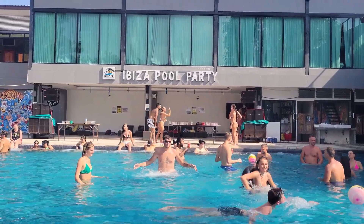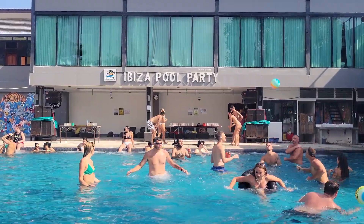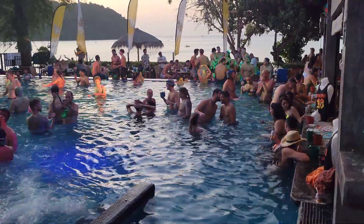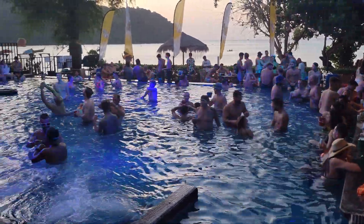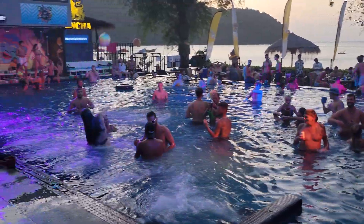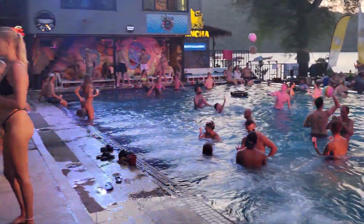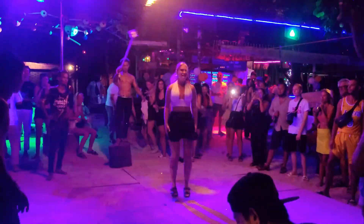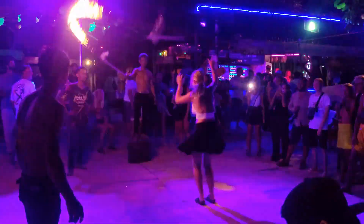Back on Phi Phi Island, you can walk along the side of Loh Dalum Beach and find pool parties filled with young crowds during the day and even into the night. The nightlife kicks up a notch with several bars and restaurants located right on the shore, where you can find different types of entertainment.